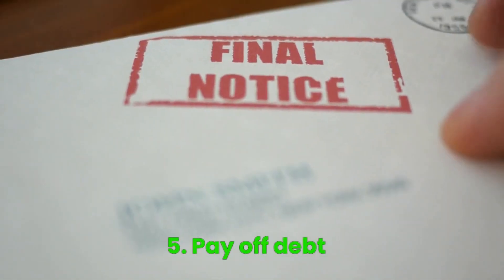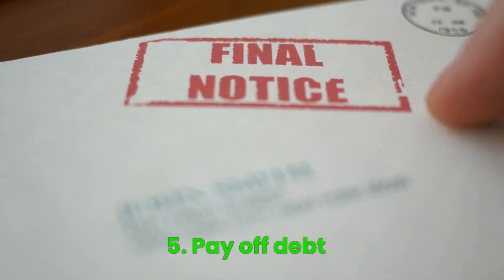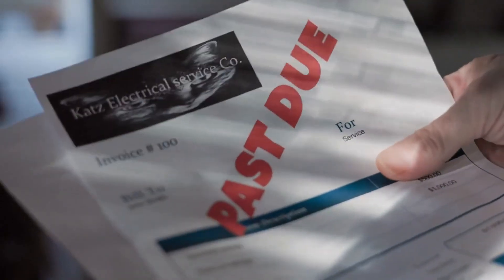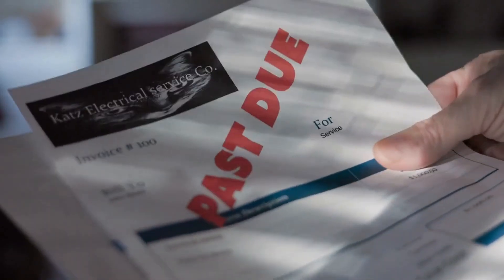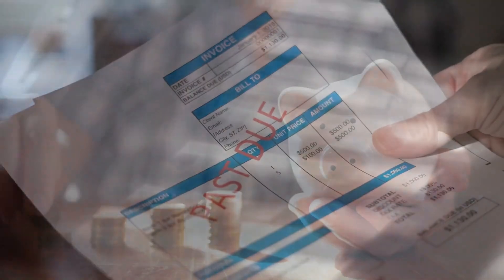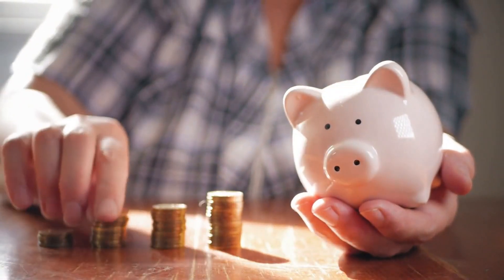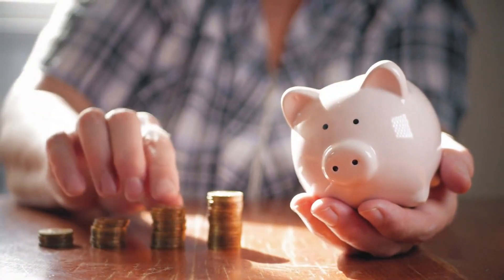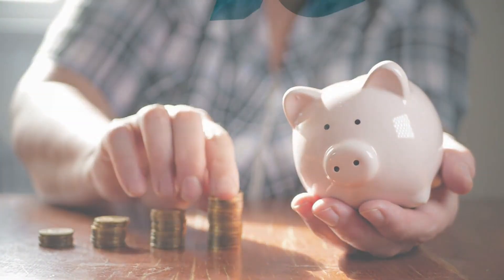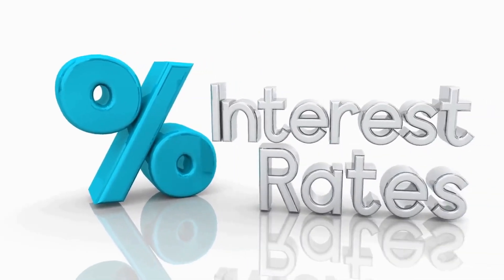Step 5: Pay off debt. If you have debt, focus on paying it off as quickly as possible. Debt can be a huge drain on your finances, and paying it off will free up money for savings. Start with the debt that has the highest interest rate and work your way down.